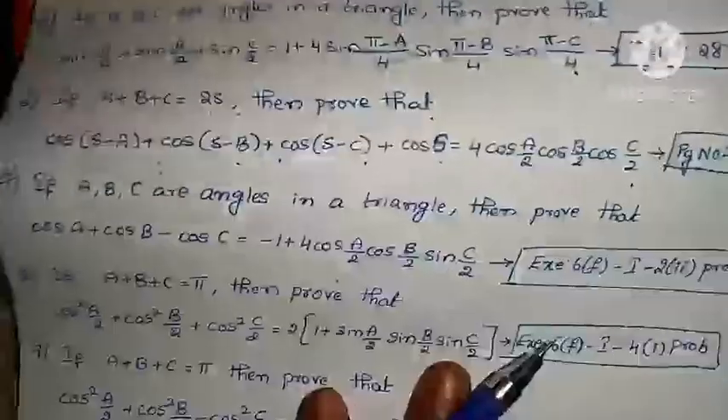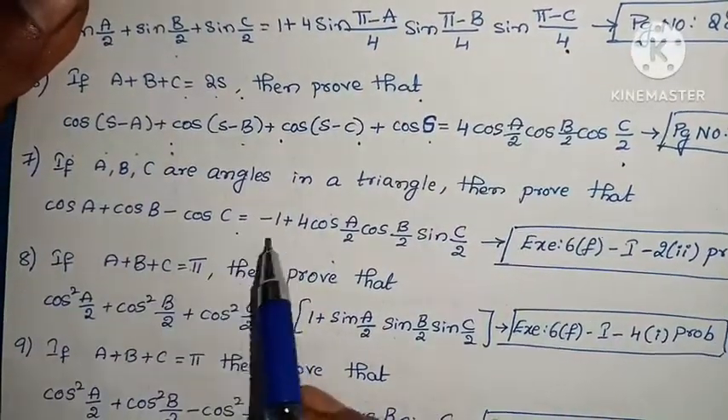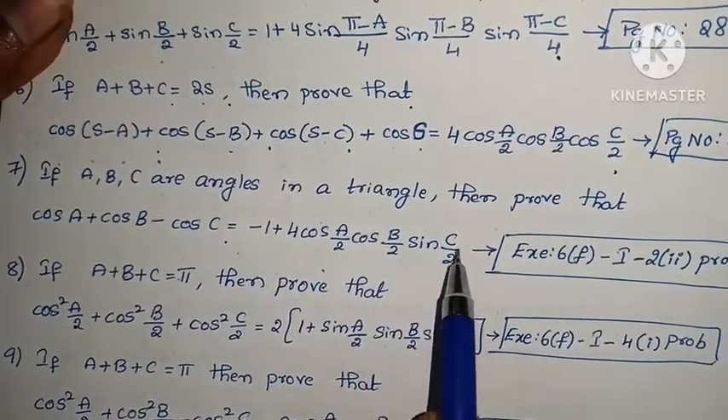Seventh problem: If A, B, C are angles of a triangle, prove that cos A + cos B - cos C = -1 + 4·cos(A/2)·cos(B/2)·sin(C/2). Exercise 6F, Law 1, Roman numeral II.